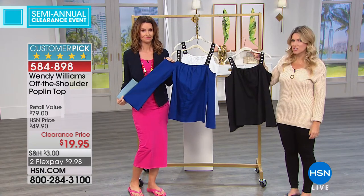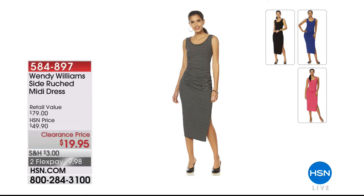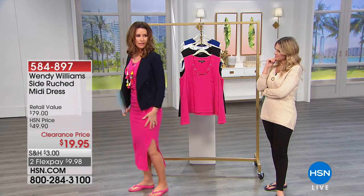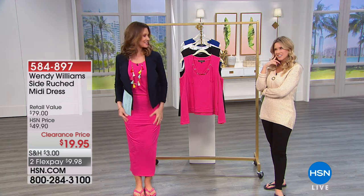Here's another one from Wendy Williams — the side-ruched midi dress. I'm wearing it. It's so comfy and really cute. It goes just down below my knee, but there's a little slit on one side that goes just above the knee. It's ruched so you can ruch it up or down. That ruching is so flattering along your shape — it creates an illusion and you don't have to worry about lumps and bumps. It's a tank dress, so really cute and bra-friendly.